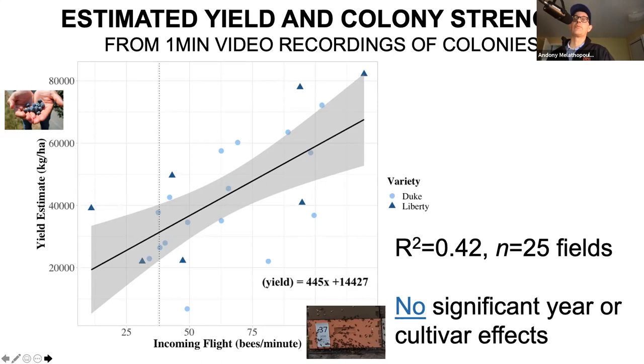We really did see huge bumps in yield just from colony quality. In Duke blueberry, we see that as incoming flight per minute increases, yield measured in kilograms per hectare jumps substantially. We didn't see a significant cultivar effect - it was independent. I think there's a lot of value in training you to go out, look at these colonies, and talk with your beekeeper to insist on getting stronger colonies. You're in a good bargaining position - people love coming to cherries and pear, unlike blueberries.